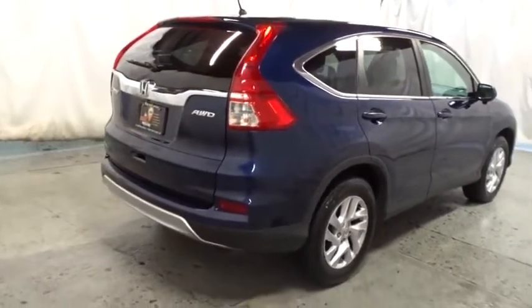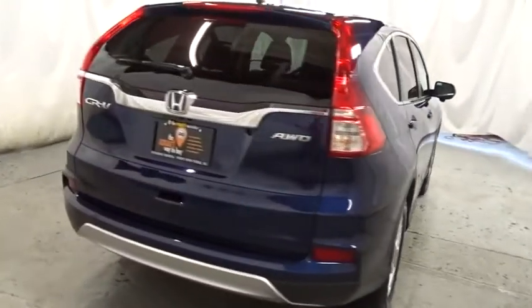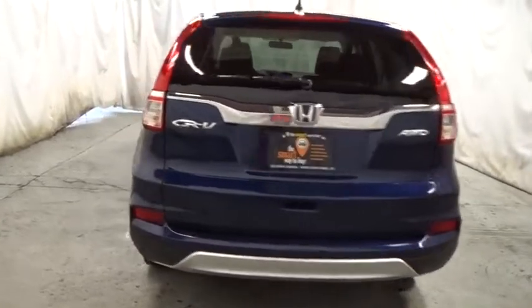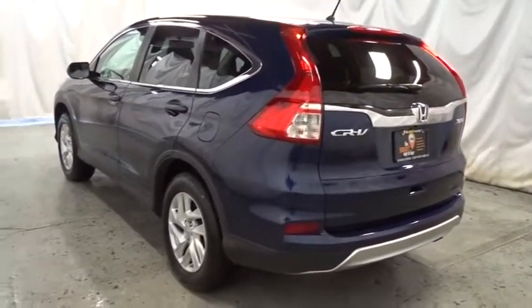Electronic stability control, tachometer, day and night rear view mirror, outside temperature gauge, cloth seat trim, body color door handles, tinted glass, engine immobilizer, low tire pressure warning, and four-piece floor mat set.